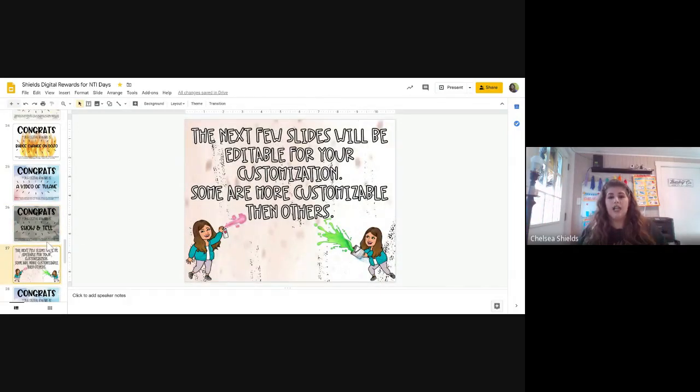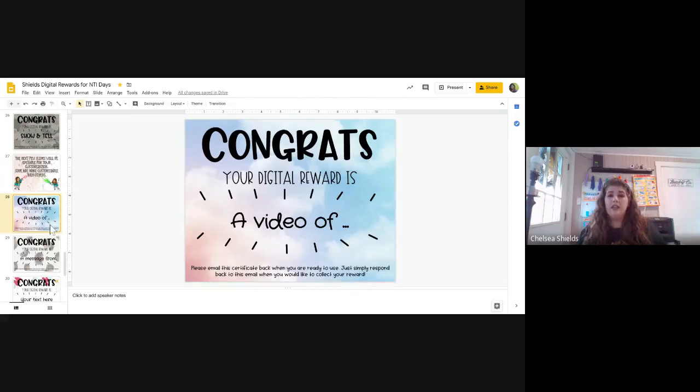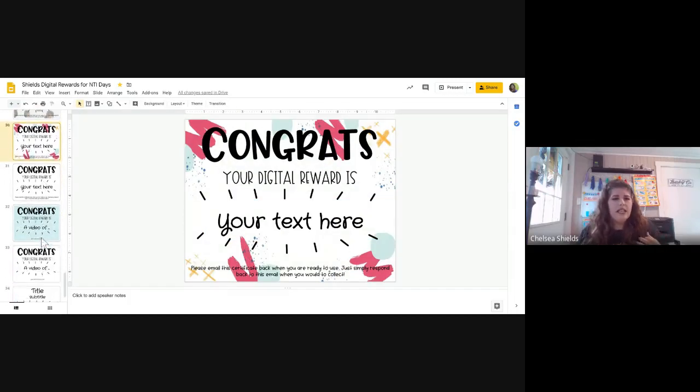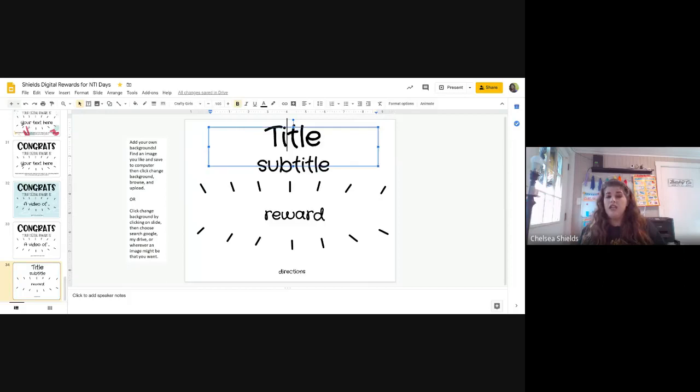The next few slides are just editable slides that you can use. They won't necessarily have the same font as me — if you want the same font, I can email it to you. You just click and type in the editable box; everything else on some of them is fixed. But some further down are completely editable — if you want to come up with your own reward title, your own rewards, your own directions. I also wrote a little note on how you add a background in.